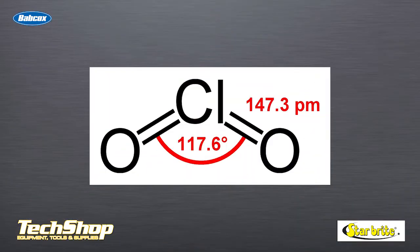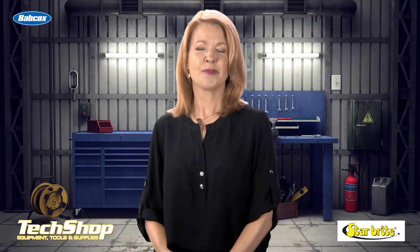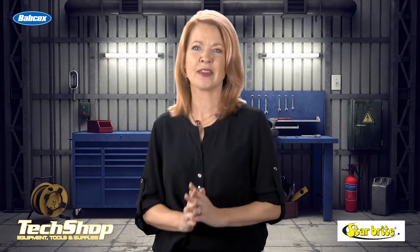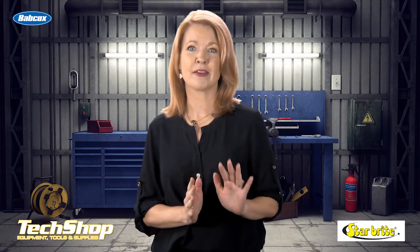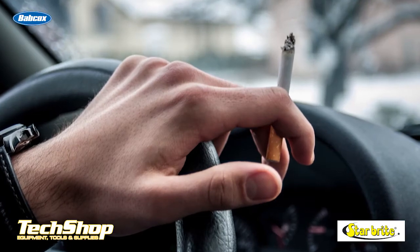One of the best methods to eliminate odors is chlorine dioxide, a powerful oxidizer that is much less aggressive than ozone or chlorine. As a gas, chlorine dioxide can get into every nook and cranny of the vehicle and eliminate the bacteria that is causing the odors — bacteria left behind from everyday things like food, spilled drinks, wet dogs, or sweat. Chlorine dioxide even breaks down the molecules that make up smoke odors.